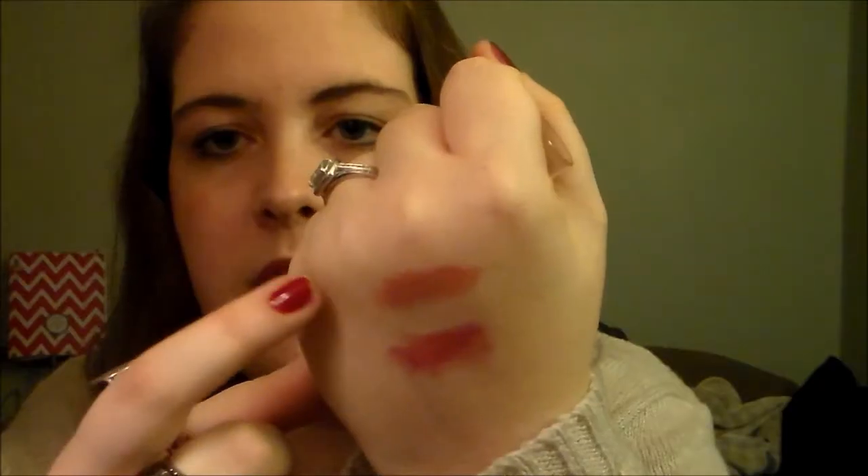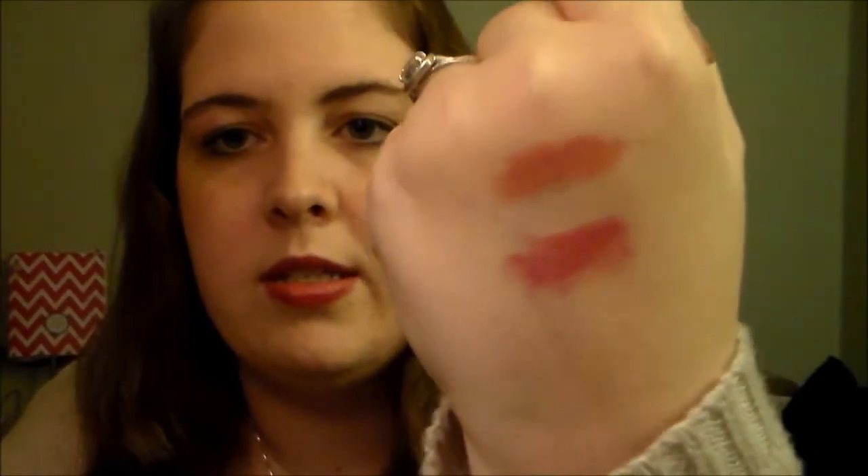The next lip product is from Wet n Wild. It's one of the Mega Slicks Balms — it's number 126 Rico Mauve. This has been out for a while; I picked it up a while back but as you can tell I've been wearing it quite a bit. I'll go ahead and swatch this one as well. I just think it's super pretty. This is actually my second one — I went through the first one pretty quickly. It's a really pretty color and it's pretty long lasting for being Wet n Wild.